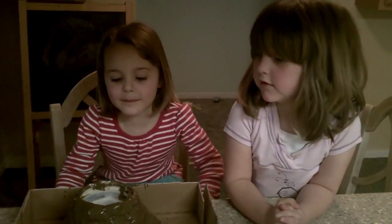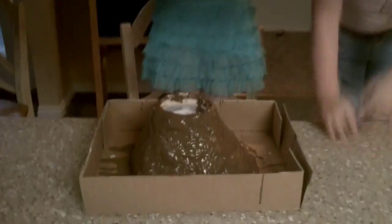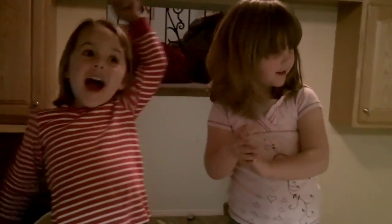What are we doing today at preschool? We are making a volcano! A volcano! And it's going to splat all over! It's going to splat all over? Okay.